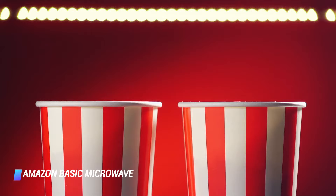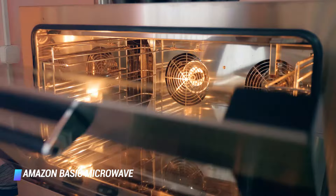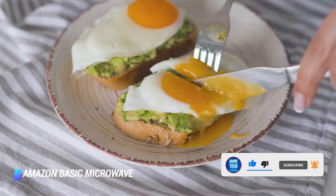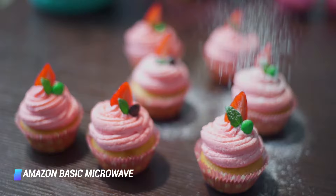With this feature activated, the microwave keeps track of how often you're making popcorn. When it senses that you're running low, the Amazon microwave reorders the same brand of popcorn for you — you'll even get a 10% discount on your order. In addition to all these fancy features, you can still use the Amazon microwave just as you would any standard microwave. This unit features 10 power levels, a timer, a turntable, and a child safety lock, all at an incredible price point for the value.